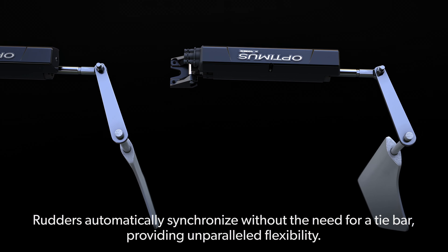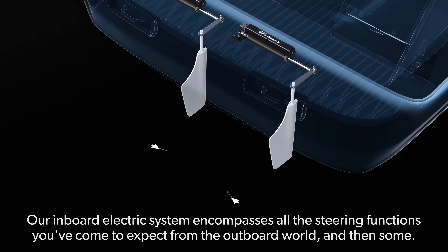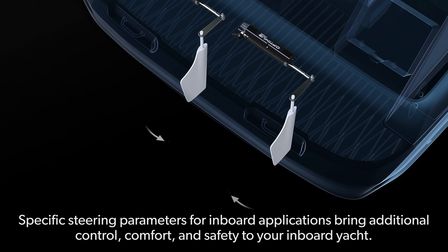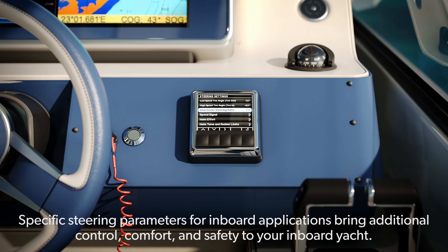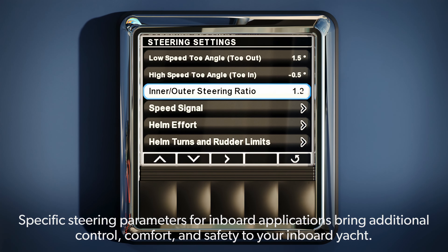Rudders automatically synchronize without the need for a tie bar, providing unparalleled flexibility. Our inboard electric system encompasses all the steering functions you've come to expect from the outboard world, and then some. Specific steering parameters for inboard applications bring additional control, comfort, and safety to your inboard yacht.